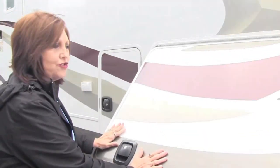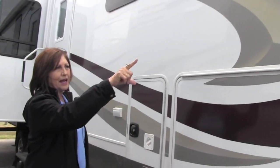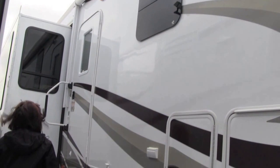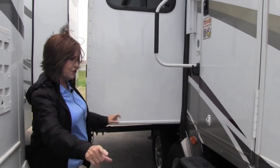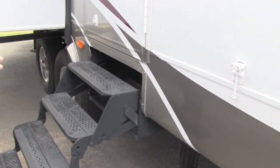You have lots of nice interior storage here, and their slam baggage doors work very well. You have your tempered glass window with your electric awning, and we'll walk on around to the side. You do have the 6-point auto level, so you have three on each side.